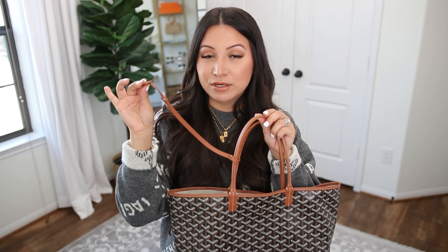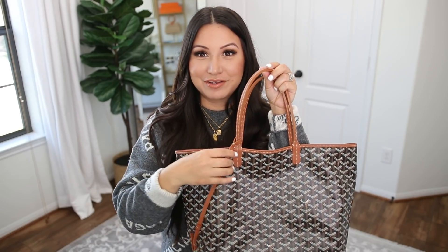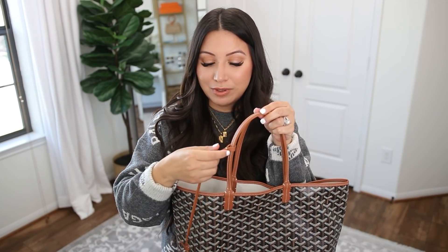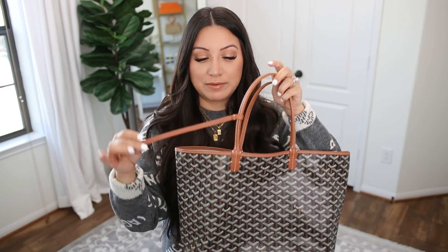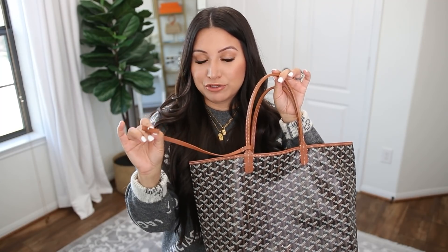Both pouches are removable. However, I want to point out one thing regarding the Goyard: even though the Goyard pouch is removable, the strap that connects it is sewn onto the tote and cannot be completely removed. You could cut it off if you wanted to, but the strap itself stays on the bag even after the pouch is detached.